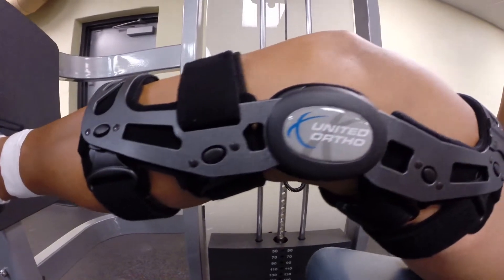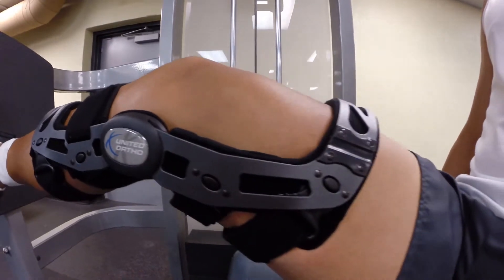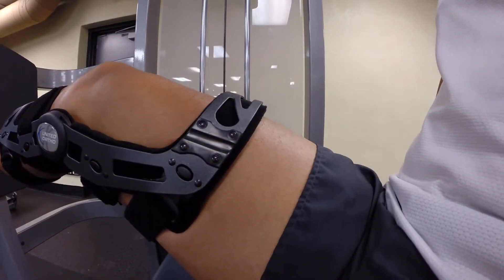Not only do the quick-release buckles make for an easy application and removal process, but they also perform a few other innovative functions which I will explain shortly. Before we started the design of the FKB, we conducted in-depth market research to understand how we could improve upon existing functional knee braces.